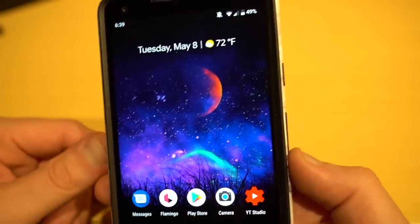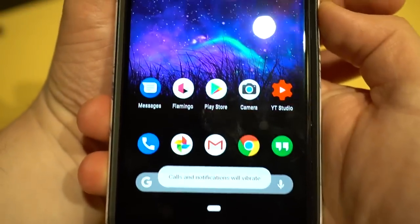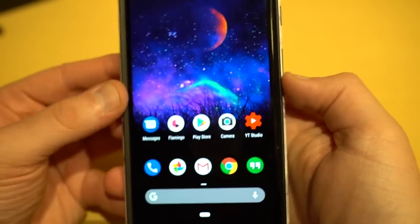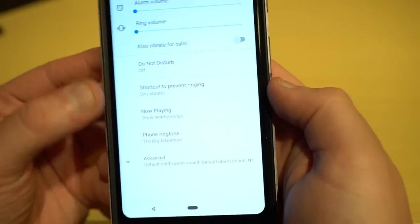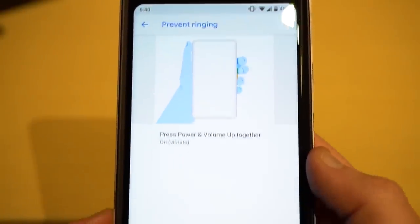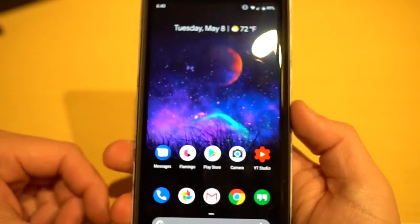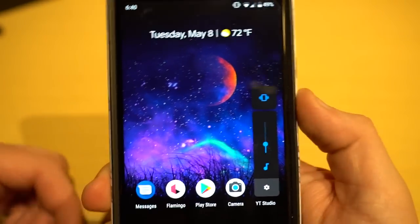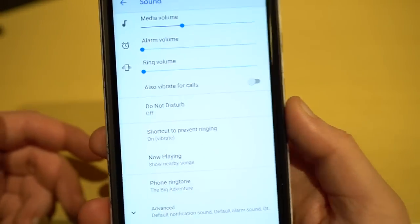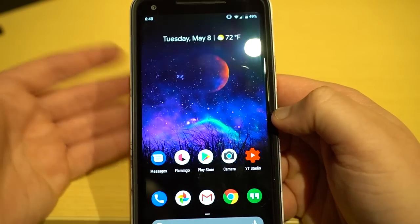There's a new shortcut where you press the power button and volume up together to switch between call, vibrate, and mute. You can configure what that action does in settings — the default is vibrate, but you can also change it to mute or do nothing. Overall the volume menu changes seem for the better; they slimmed it down, which was my main complaint. I'm not sure we really need this extra shortcut, but you guys can let me know how you feel.